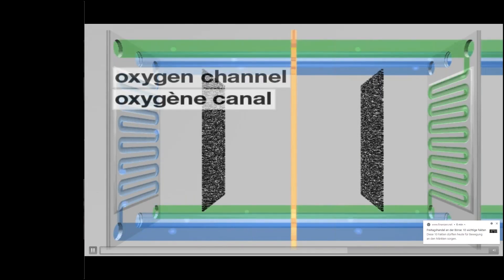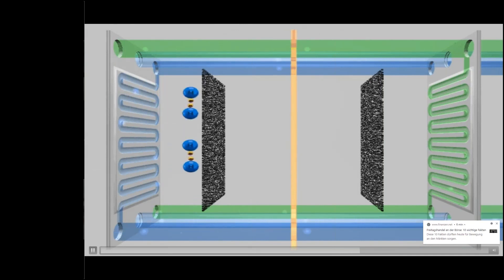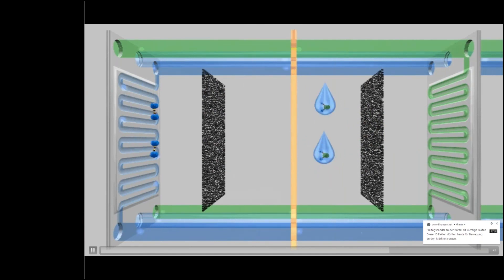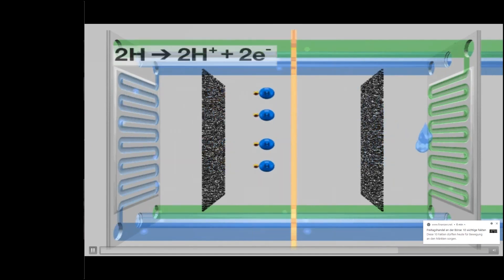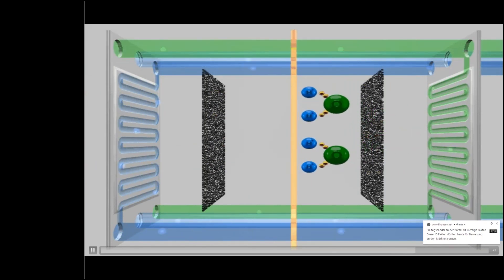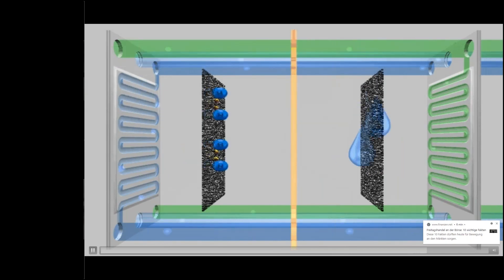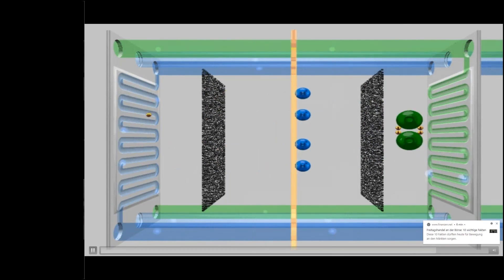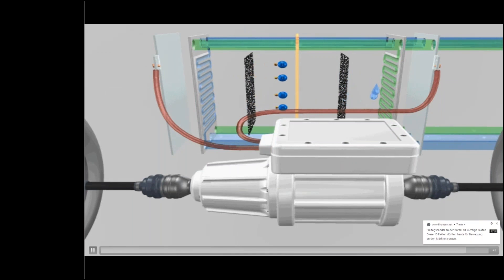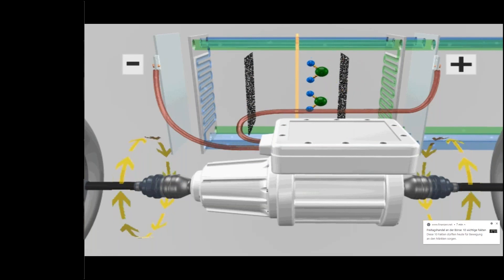The GDL delivers hydrogen to the anode side of the CCM. Hydrogen releases electrons, forming H+ ions. The H+ ions pass through the membrane to the cathode side, and electrons are conducted to the cathode side via an external circuit. Oxygen on the cathode side reacts with the H+ ions from the membrane to produce water, which is purged. The electrical energy is converted and supplied to the battery or to the motor.